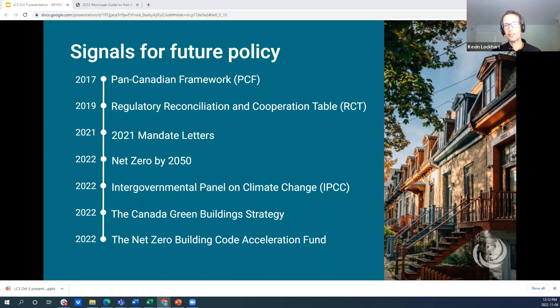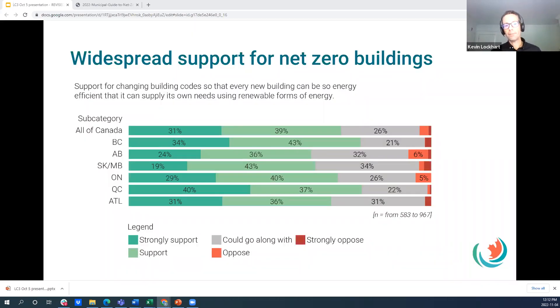The codes present the opportunity to create good local jobs and save residents money that would otherwise be spent on energy costs. And it's not necessarily a top-down priority either. Through polling with Abacus Data, there is widespread support for net zero building codes in all provinces. Nationally, about 70% of Canadians strongly support or support net zero energy ready building codes. This speaks to recognition that there are benefits to a more comfortable home with fewer drafts, better indoor air quality, protection from increasing energy prices, and greater resilience in the face of extreme climate events.